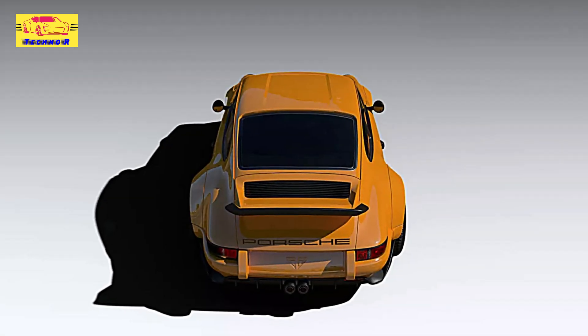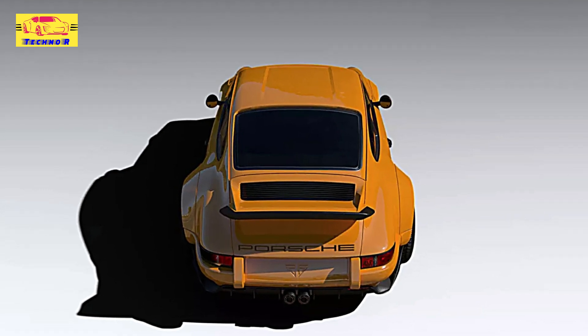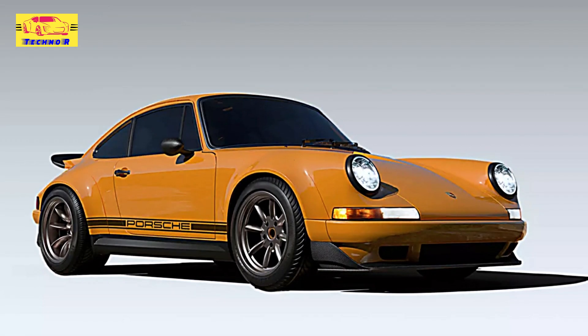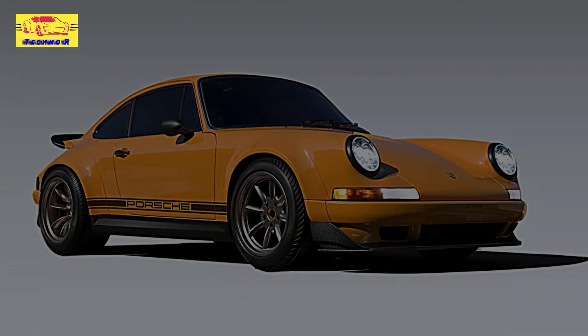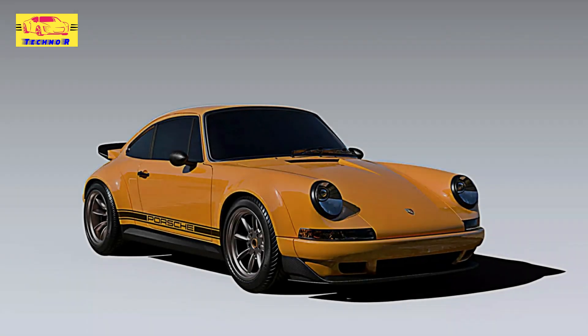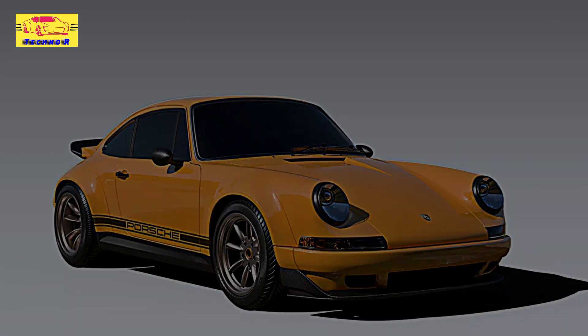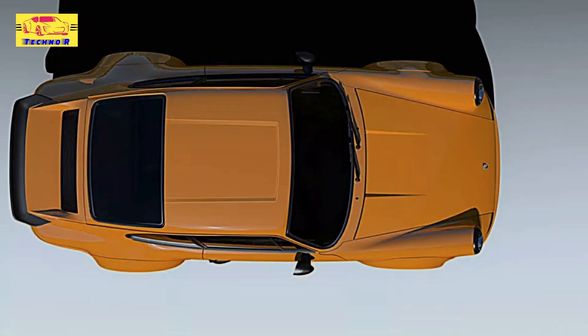Theon Design employs lightweight materials, including carbon fiber, throughout the vehicle to achieve an impressive power-to-weight ratio. Beneath the hood, the Theon R features a naturally aspirated flat-six engine that delivers both thrilling sound and performance. The combination of this powerful engine with a lightweight chassis creates a responsive and engaging driving experience.